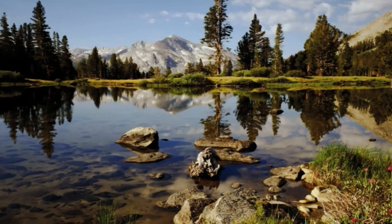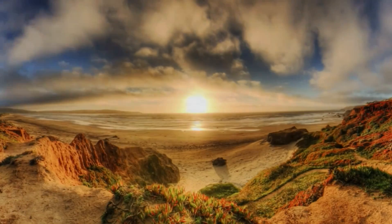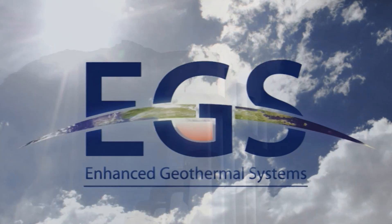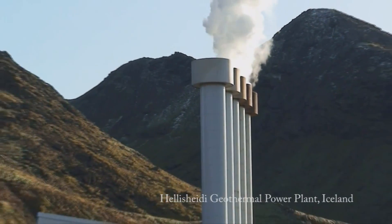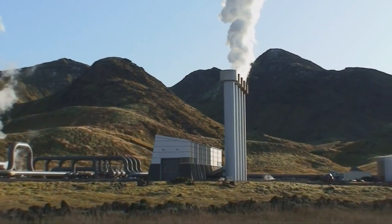What if we could create ideal geothermal conditions almost anywhere? That's exactly what Enhanced Geothermal Systems, or EGS, proposes to do. To help us fully understand EGS, let's first look at how a natural hydrothermal system works.